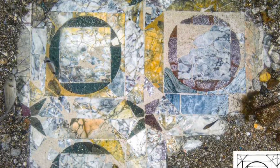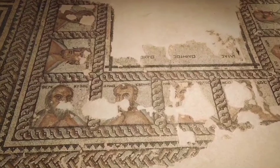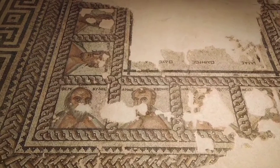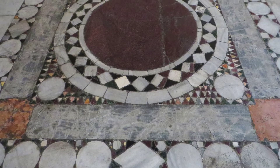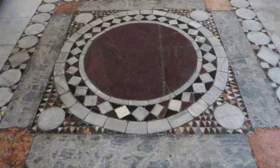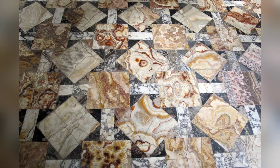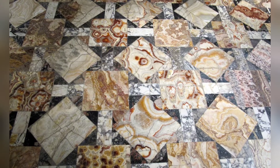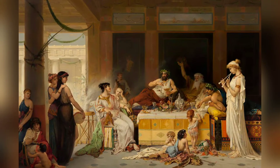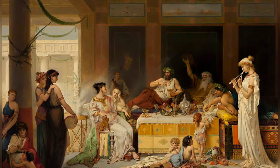The floor was created using a technique called Opus Sectile. Unlike mosaics that use tiny uniform pieces, Opus Sectile uses larger, carefully cut pieces of marble or stone to create intricate geometric patterns. It's like a giant, fancy puzzle. This technique was a favorite of wealthy Romans who wanted to show off their status and artistic taste.